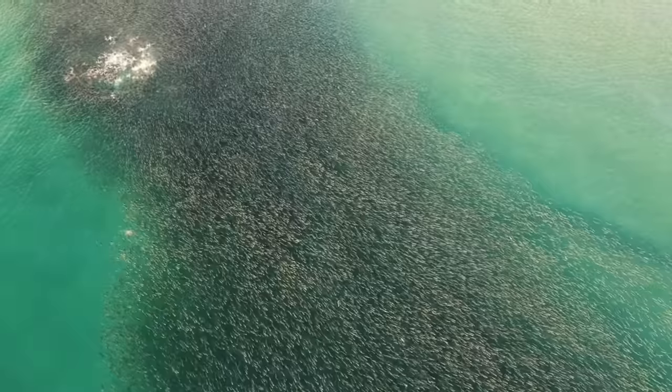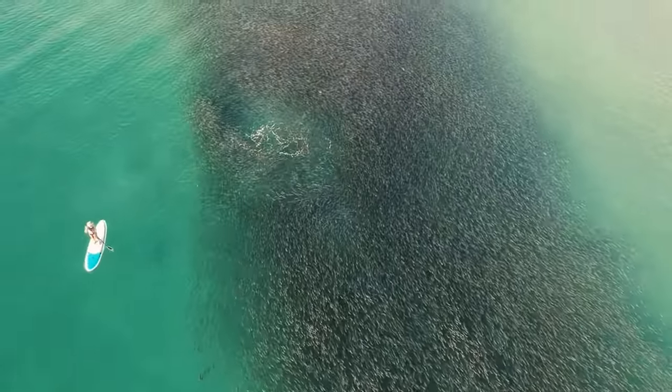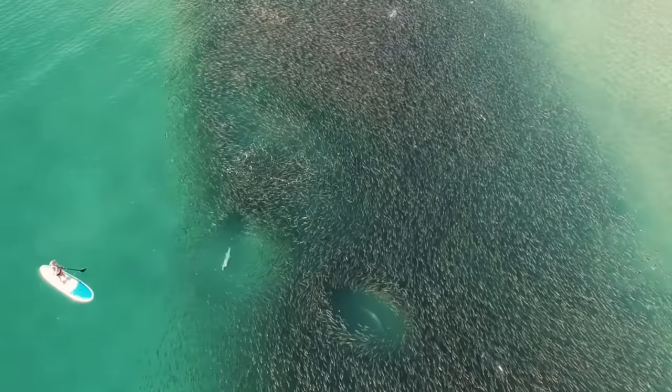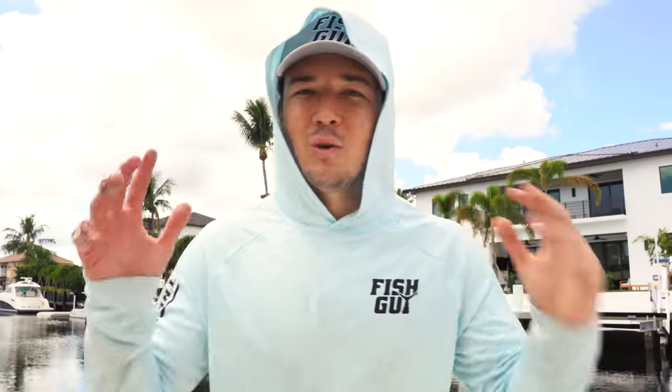Giant tarpon, giant snook, black tip sharks feasting on these guys one by one all along the beaches. The mullet run has just started here and I've already seen mullet all around my canal. We're thinking if we go find the mullet, maybe we can find some cool fish swimming around them, and that is what we're gonna do today. Let's jump right into it and get to that fish guy action.